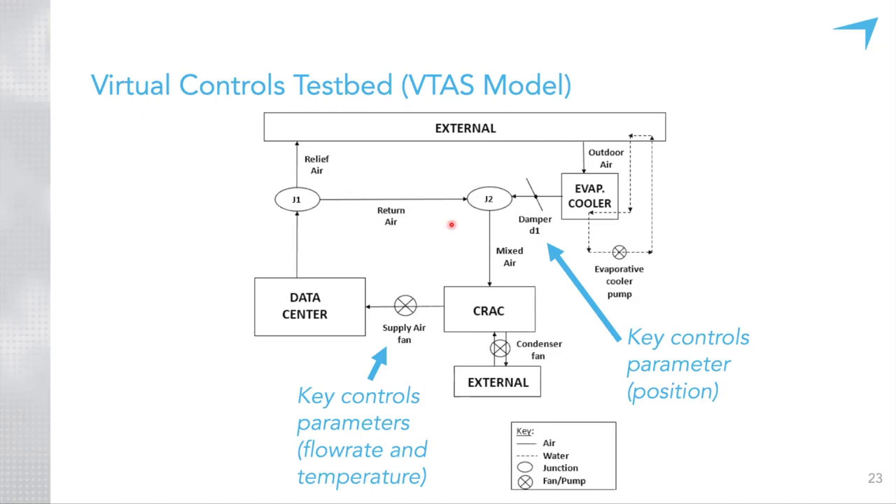We identified three key parameters essential to controlling the performance of this cooling system for both energy efficiency and reliability: the CRAC supply temperature, the CRAC fan flow rate (depicted by the supply fan), and damper D1's position. The rest of the presentation focuses on how to control these three parameters — identified as the most crucial in determining cooling system performance.